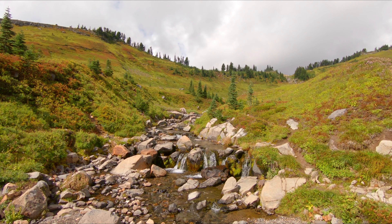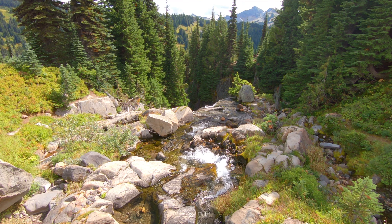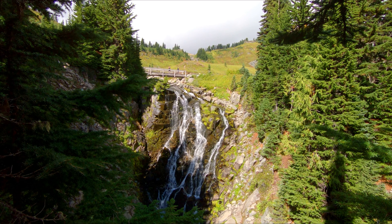I've got a little bit of an added bonus for you guys. We're going to check out a waterfall called Myrtle Falls on the way back to the car. Usually you can see Mount Rainier above it which makes it more dramatic, but I'll show a picture of what that looked like the last time I was here about three years ago.